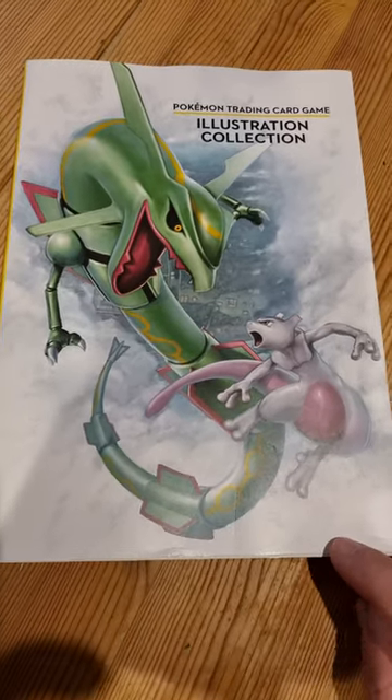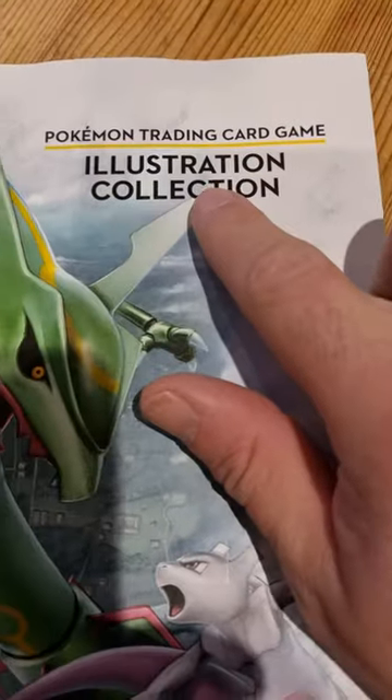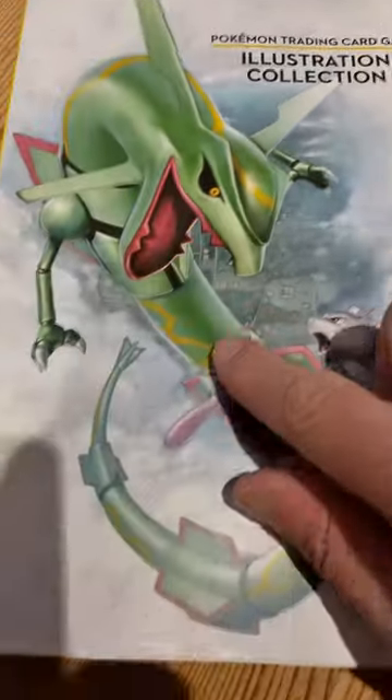I picked this curious book up in a charity shop. It's called Pokemon Trading Card Game Illustration Collection.